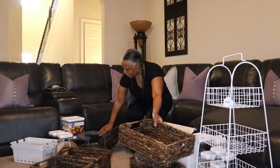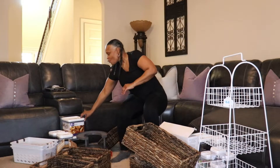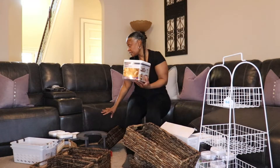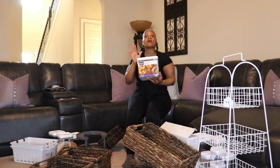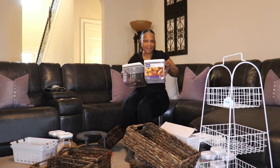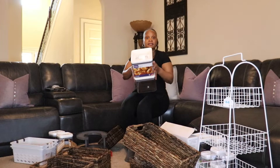I also went to Walmart. There I got another one of these containers — this one is for bagels. I already had one container like this but wasn't using it, so now I'm going to start. We usually get plain bagels and raisin cinnamon bagels, so I got two containers to separate them. These were $9.99 at Walmart.